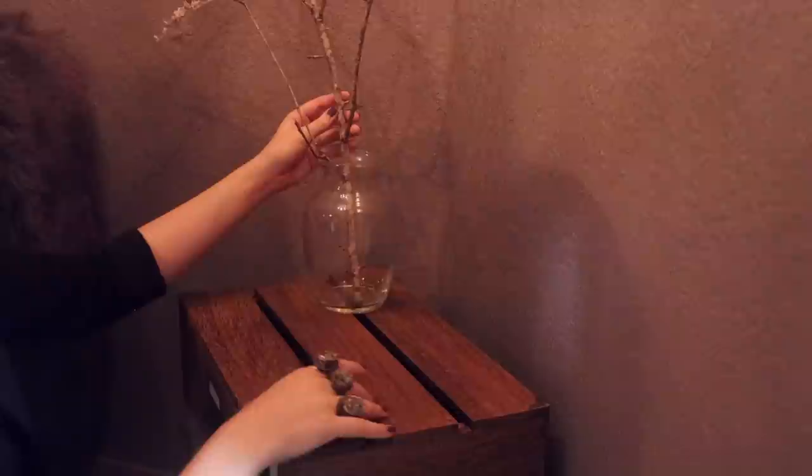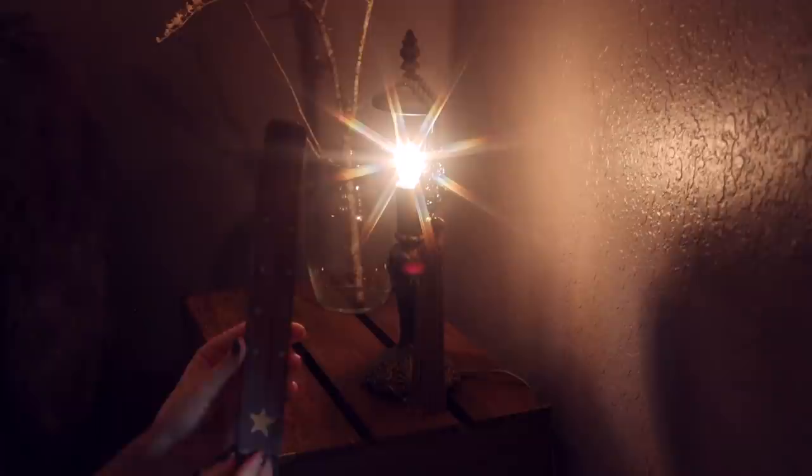Finally, I just accented this little table with a couple of decor pieces, and once everything was in place, these are the final results.